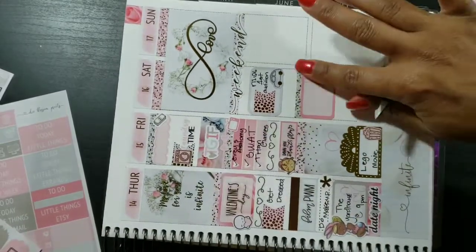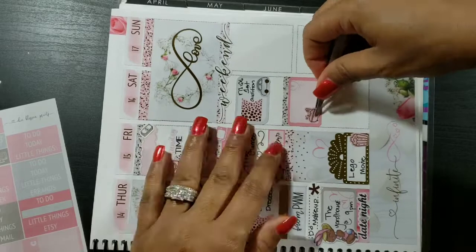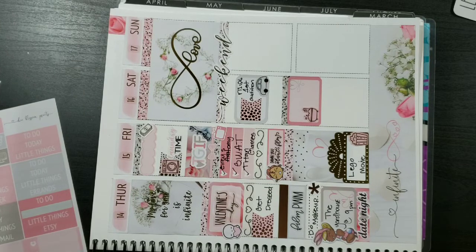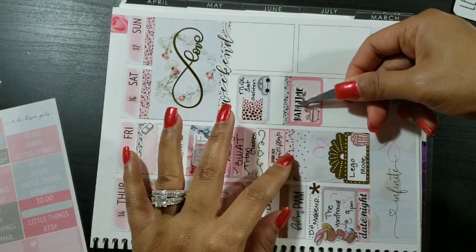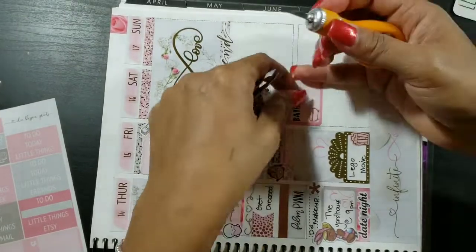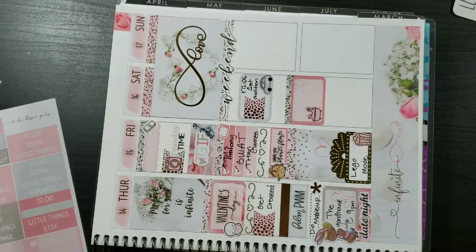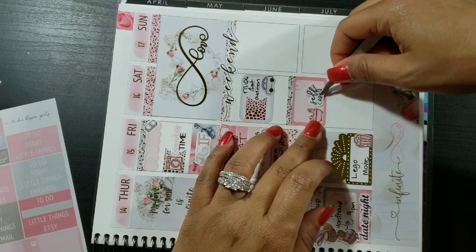Next I laid down a foiled glitter header and on top of that I'm putting down a half box to indicate that I just needed to take some time for myself. It was a rough week and I needed to relax and do some self-care. I put down the bath icon from the foil icon add-on from the kit, and then ultimately used a self-care sticker from Saucy Stickers Co instead — I just needed to veg, get in the bathtub, and relax.